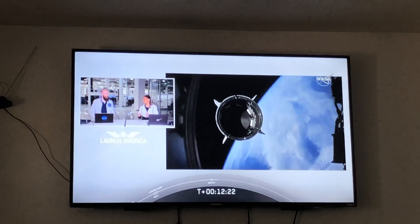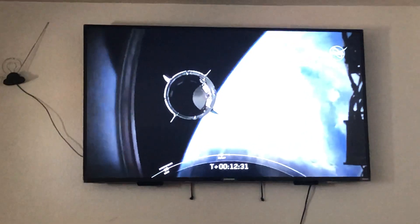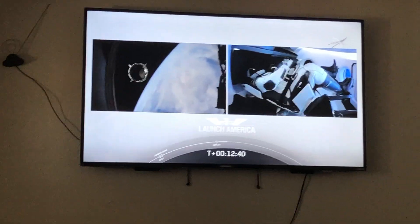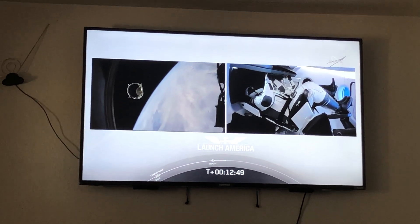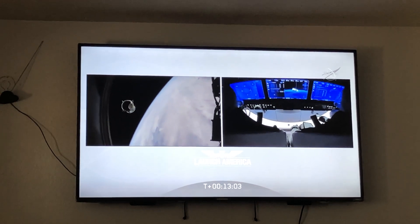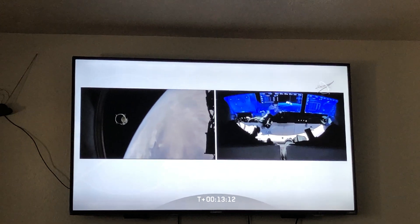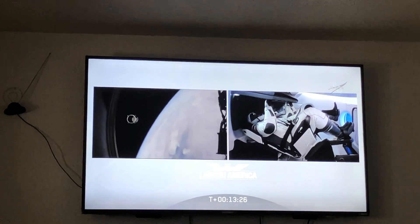Dragon separation confirmed. There is a great view of Dragon separating. Dragon is now officially making its way to the International Space Station. The camera is on the second stage, which will fall back to Earth and burn up in the atmosphere. Bob and Doug on Dragon to ground: 'I appreciate all the hard work and thanks for the great ride to space. I'm proud of you guys. Thank you so much for what you've done for us today, putting America back into low Earth orbit up from the Florida coast. Good luck. Godspeed.'